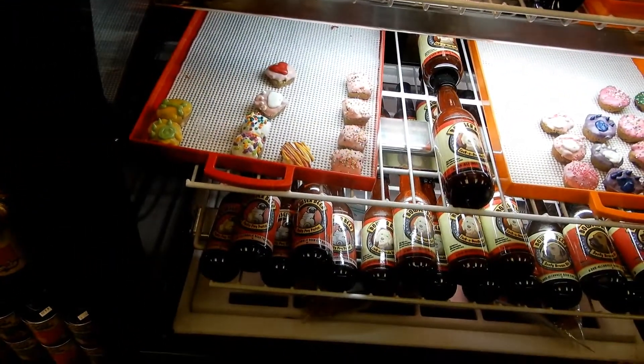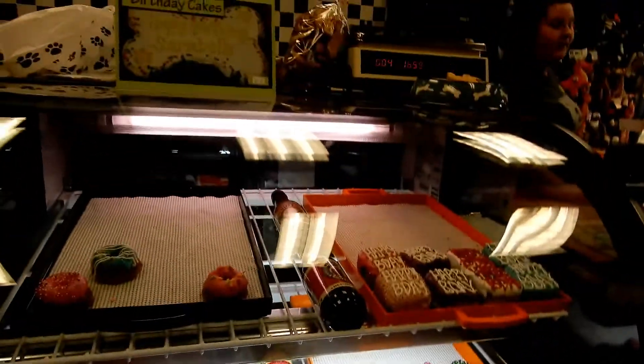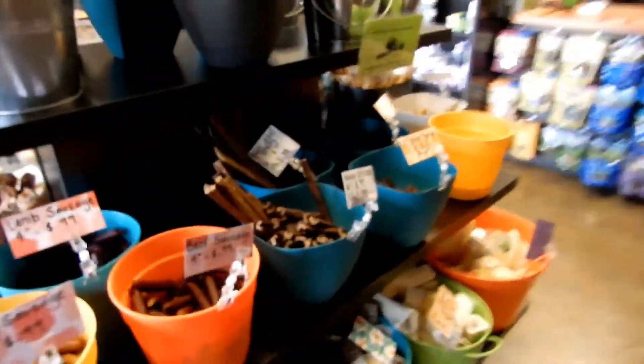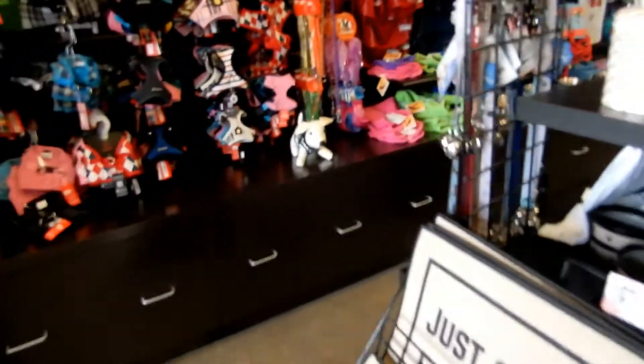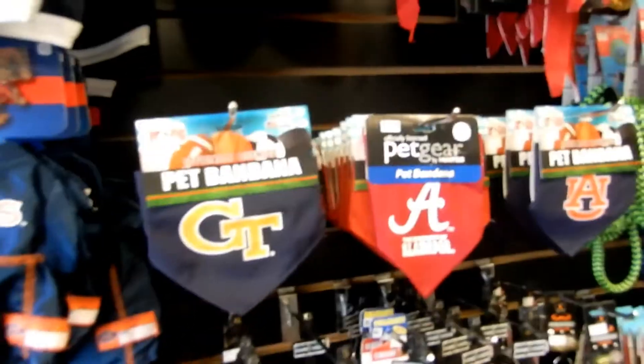We found something interesting — are these dog sodas or something? Turns out it's dog beer! Non-alcoholic, obviously. We also asked if they had any Halloween costumes, but they said not yet — it'll be closer to the beginning of October. They don't do that well with them anyway. This color is so cute!